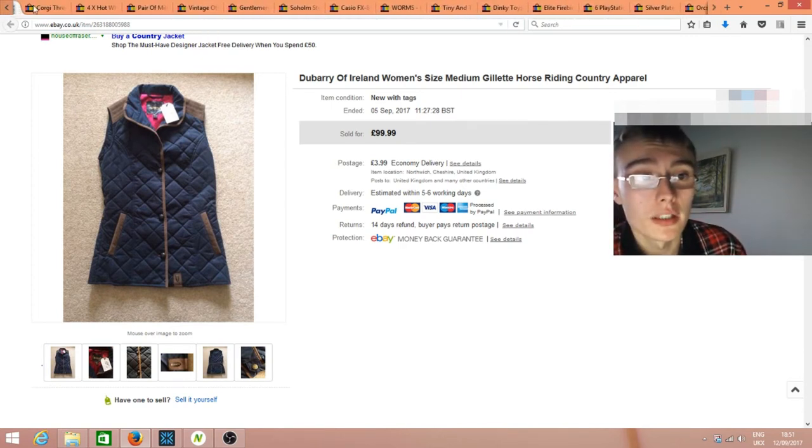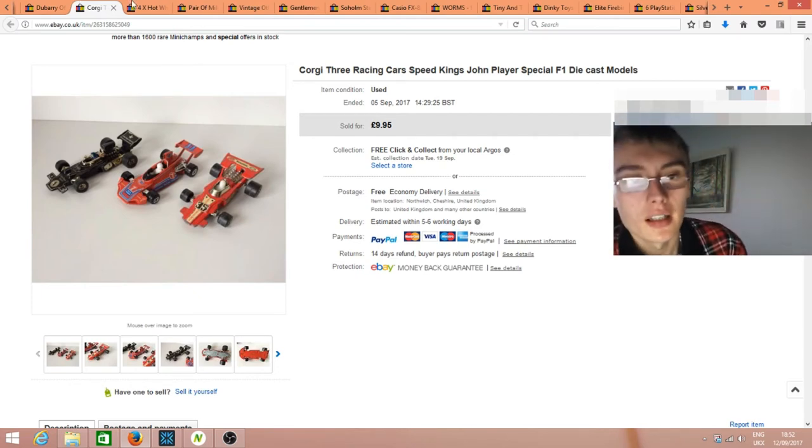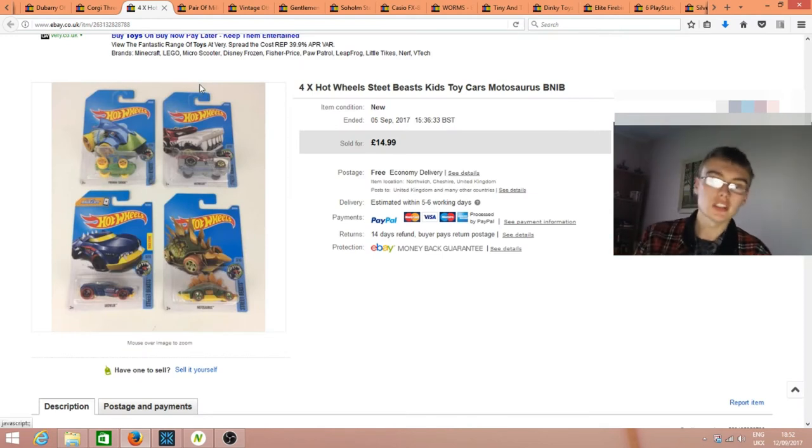Next, Corgi three racing cars from one of my diecast job lots. I got £10 for them with free postage. They weren't anything amazing, which is why I didn't price higher, but still a nice bread and butter sale and they were fairly easy to list.